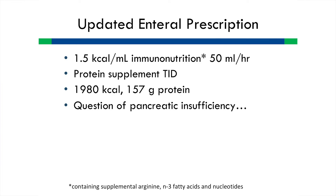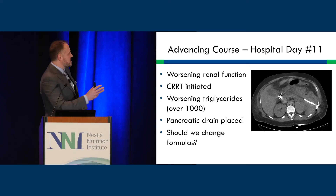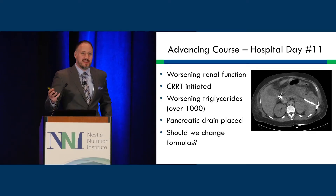We started gastric feedings, and by day five he was nearly at goal at 40 cc's an hour, and we were able to wean the parenteral nutrition. His updated enteral prescription was amino-based nutrition with a protein supplement TID for 1,900 calories and about 157 grams of protein. There was a question of pancreatic insufficiency, and he had a fecal fat test in the ICU — something I hadn't seen in about a decade — which answered the question about further supplementation.